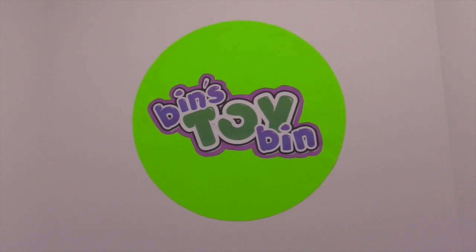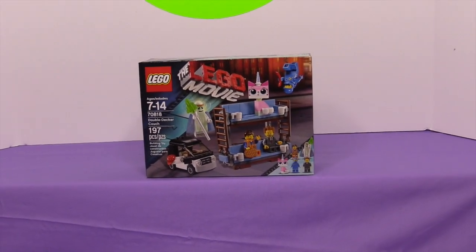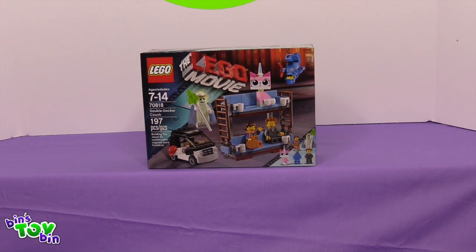Hi everyone, it's John and Ben. Did you know everything is awesome? Everything is awesome! Especially when you have the official Lego Movie set of Emmet's Double Decker Couch.